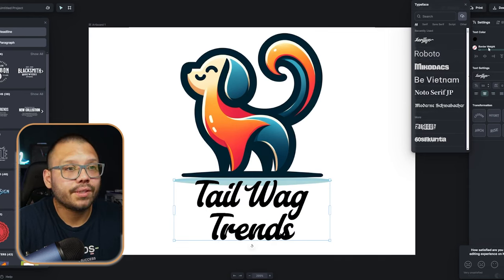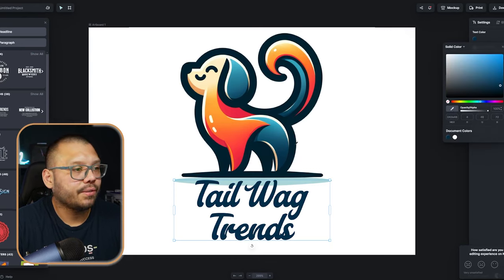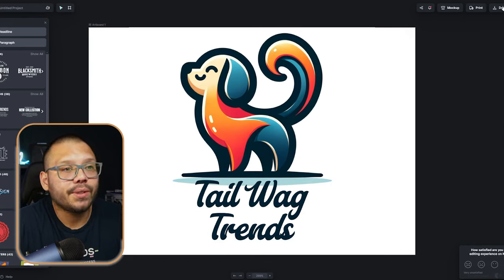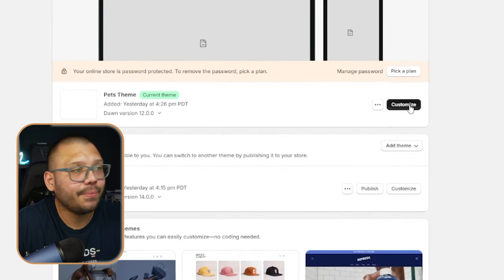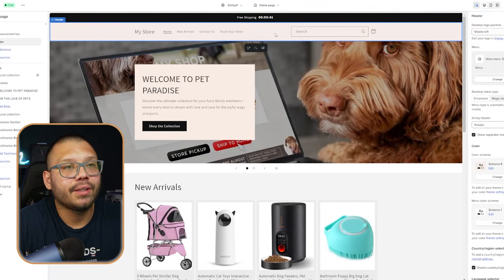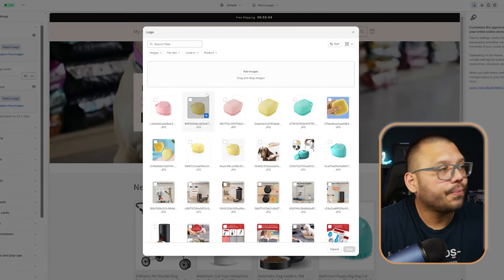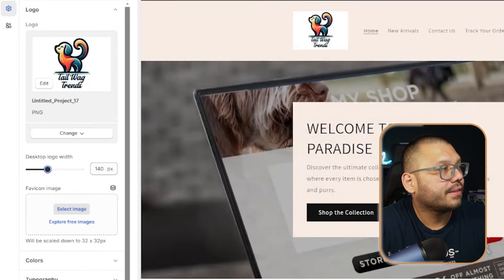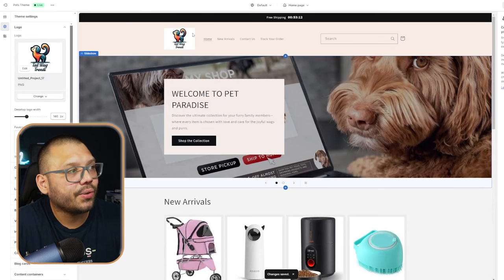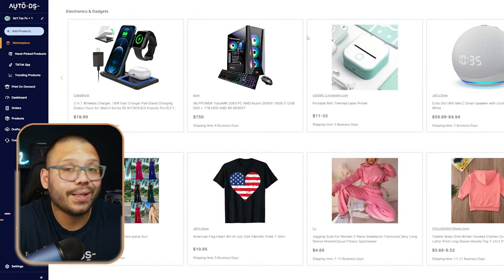That actually works pretty nice. Let's change the text color to match the border — perfect, that actually looks pretty good. Now we're going to download our logo, run back to our Shopify store, go to online store, click to customize our theme, and click up here. Go ahead and choose your header, then click where it says edit your logo in theme settings, and simply upload your new logo. If you want to make it a little bigger, just go ahead and increase it. If you want it to flow better, change the background of your logo to the same color as the header.